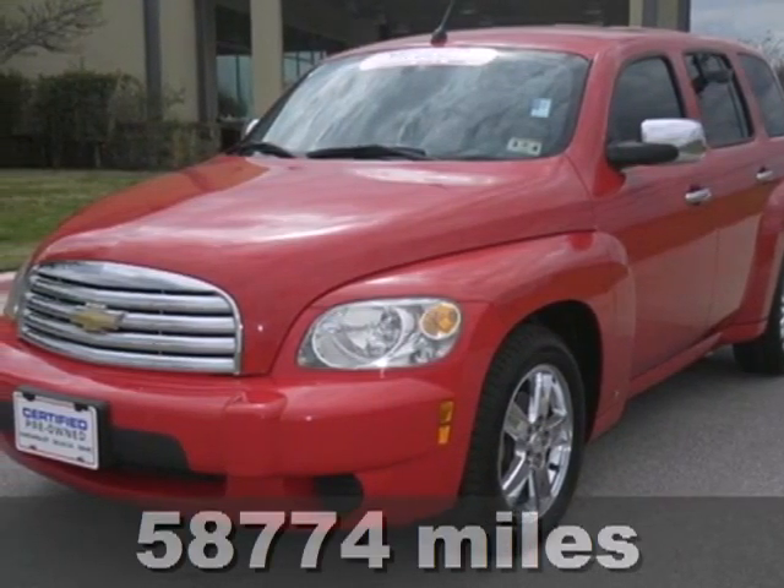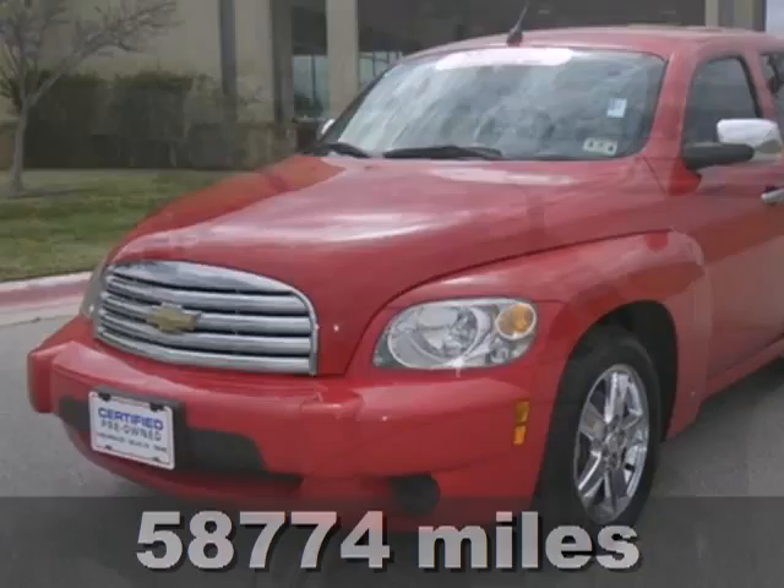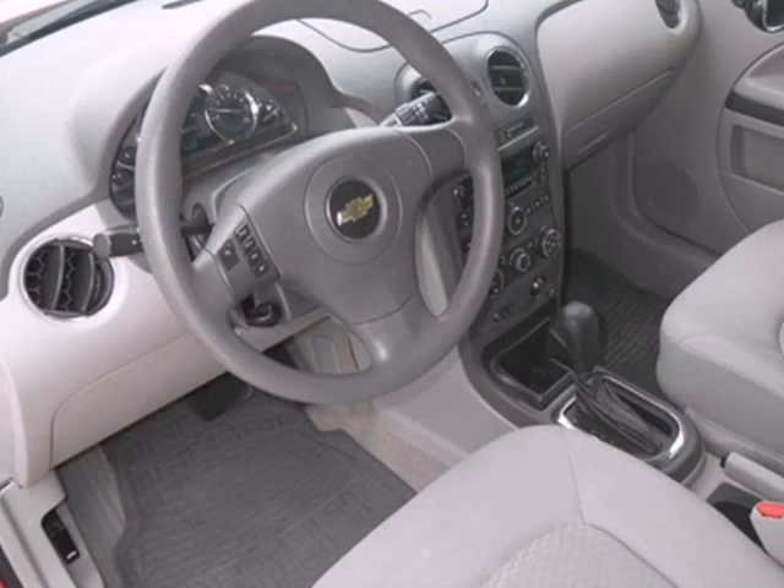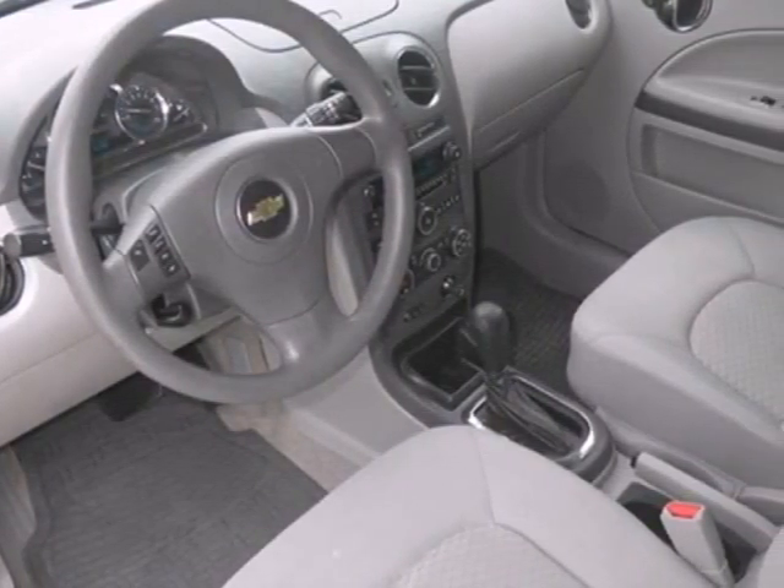It's a 2009 Chevrolet HHR. Advanced technical features include electronic stability control, four-wheel anti-lock brakes, driveline traction control, and a responsive four-cylinder engine.